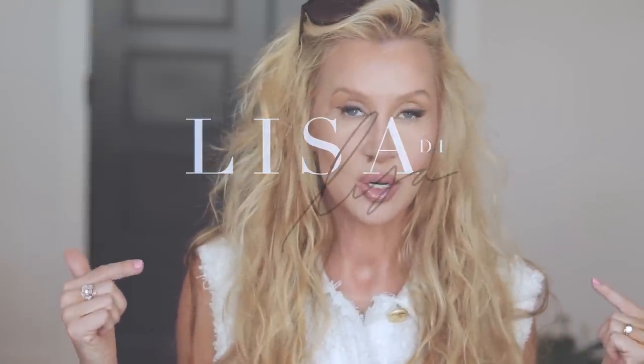Hey guys, it's Lisa and today we're going to do this makeup look, which I call a little bit of a toned down, daytime, simple bombshell look with light lashes, brown liner, and just very, very nice, pretty makeup, but not so heavy.